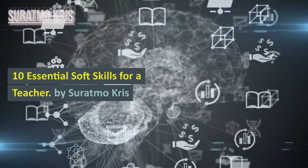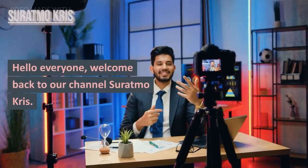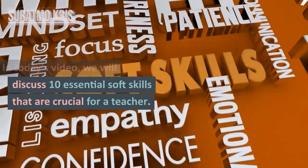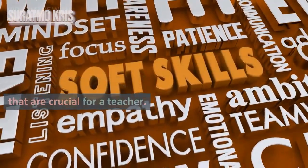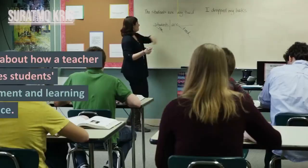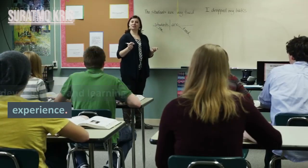10 essential soft skills for a teacher by Saratmo Chris. Hello everyone, welcome back to our channel Saratmo Chris. In today's video, we will discuss 10 essential soft skills that are crucial for a teacher. Soft skills are not just about what's taught in the classroom, but also about how a teacher influences students' development and learning experience.